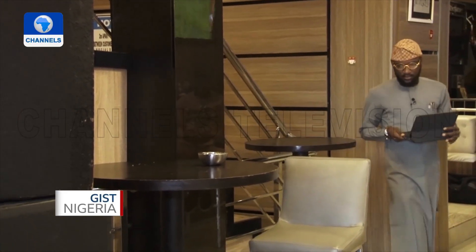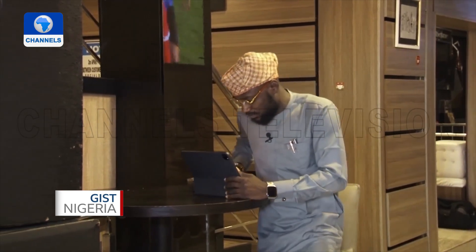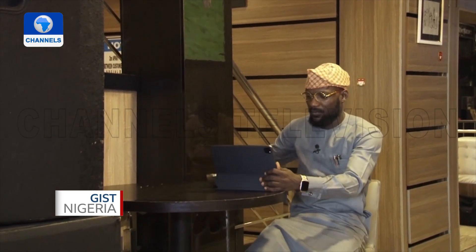Adekule Daniel, a young entrepreneur with knowledge in blockchain technology development, has designed and developed a Bitcoin ATM — the first in Nigeria.